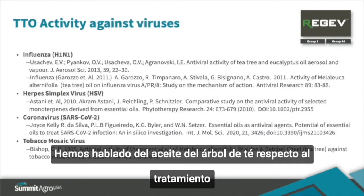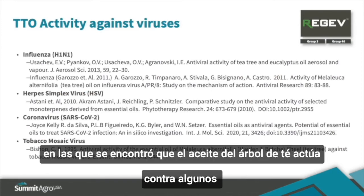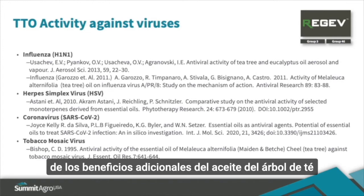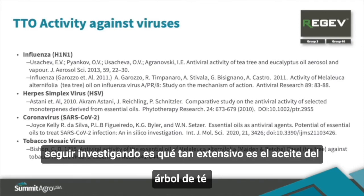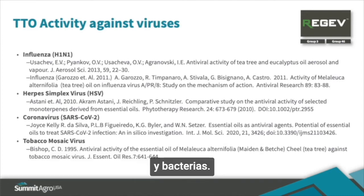We've been talking about tea tree oil for fungal and bacterial disease control, but there have also been some recent publications showing that tea tree oil has activity against certain viruses. There has been a publication on tea tree oil having an effect on tobacco mosaic virus, and there is more that we need to do to find out how extensive tea tree oil's effect is on controlling viruses in the field, in addition to fungal and bacterial diseases.